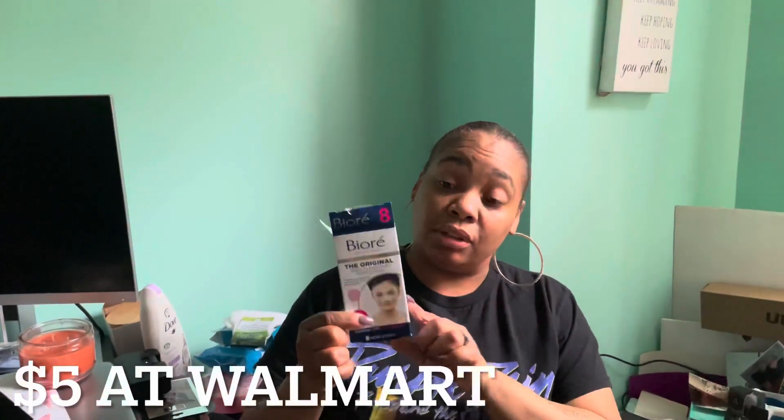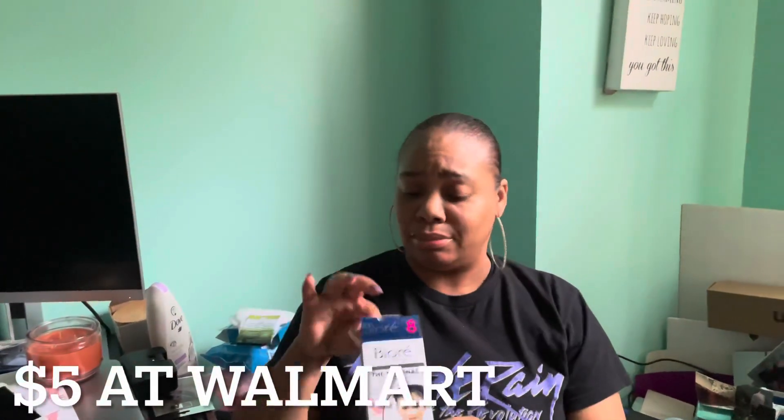Best thing to use on your nose to pull out blackheads. It comes in a pack like this — you put it on your nose. It's like maybe five or six dollars at Target and you get eight in a pack.